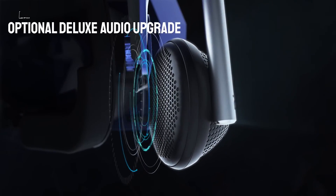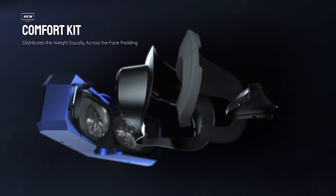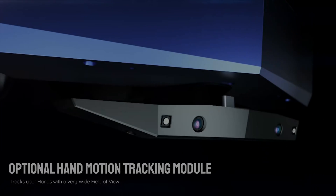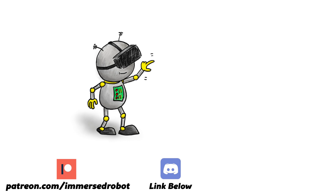Anyway, that's pretty much it for this video. Let me know what you think in the comments, and thank you for watching. Please subscribe if you get a chance, and I'll see you next time. Please consider supporting Immersed Robot on Patreon, or joining the Discord, or following me on Twitter — or better yet, all of the above. Links in the description below.